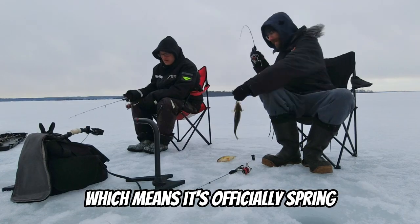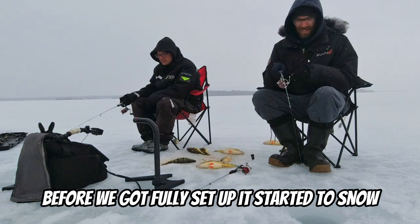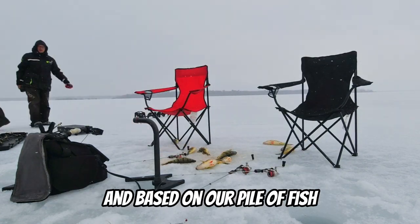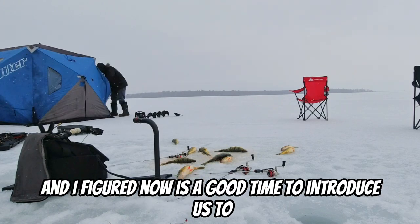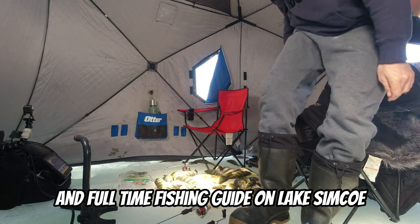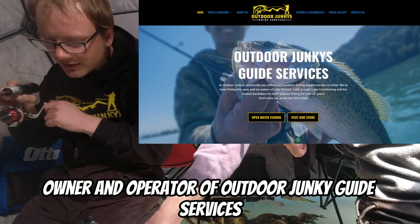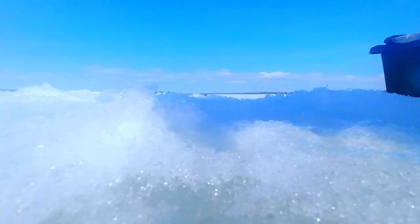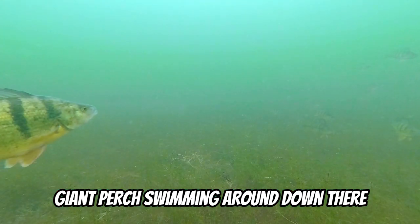It's the end of March, which means it's officially spring. We started fishing around 8am and fished outside to make sure we were on the fish before we got fully set up. It started to snow and based on our pile of fish, I'd say we were on the spot, so we set up the hut. I'm Talon, the creator of this channel and full time fishing guide on Lake Simcoe. This is my good buddy Matt, owner and operator of Outdoor Junkie Guide Services. Now let's get back underwater because there are some absolute giant perch swimming around down there.